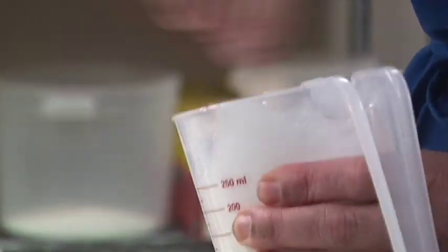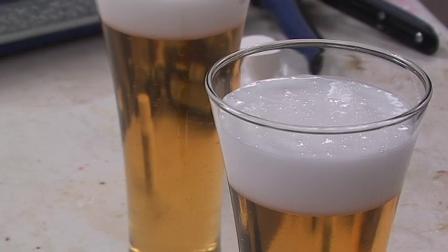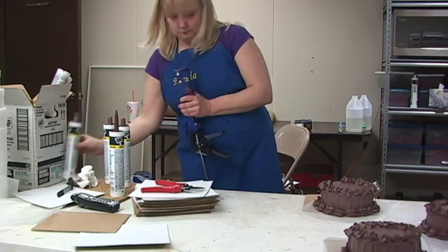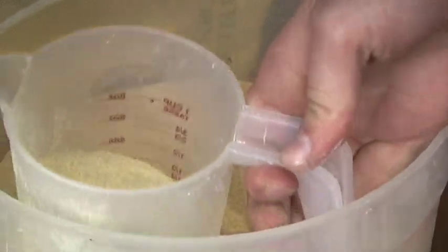A lot of it has just come through trial and error. I have somebody that calls wanting to know if I can do something, and I'll go to Hobby Lobby or Home Depot and go through their stuff. I had a model home that wanted a complete Thanksgiving dinner, so I went to Home Depot and got drywall joint compound — it looks just like mashed potatoes.